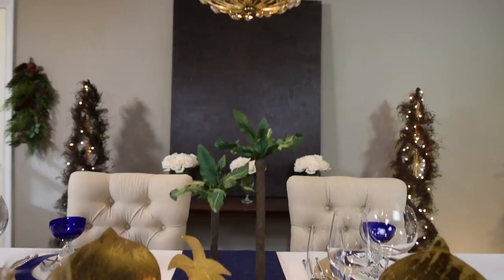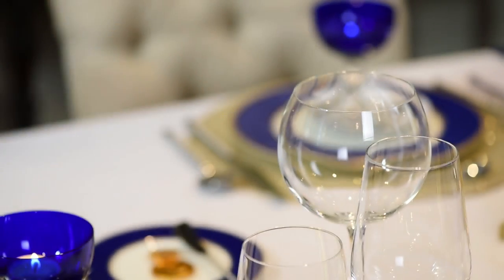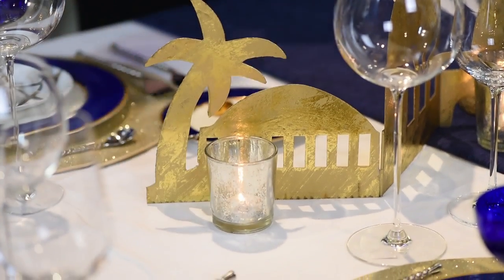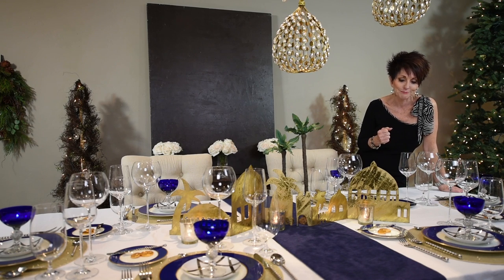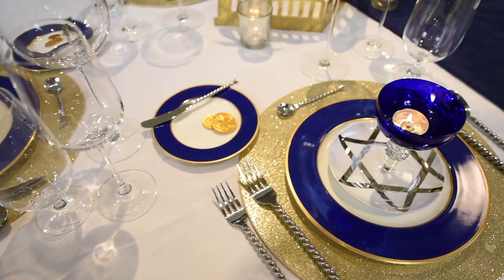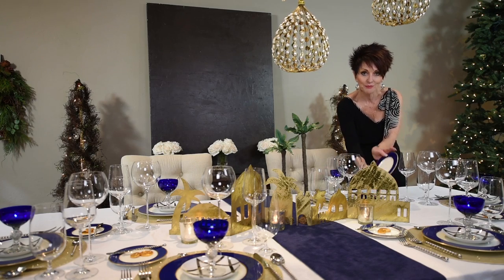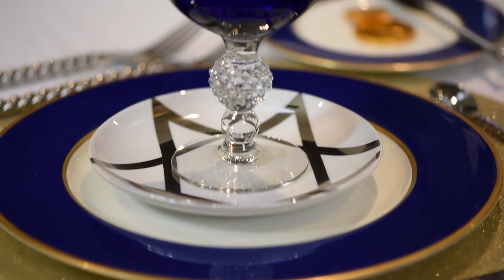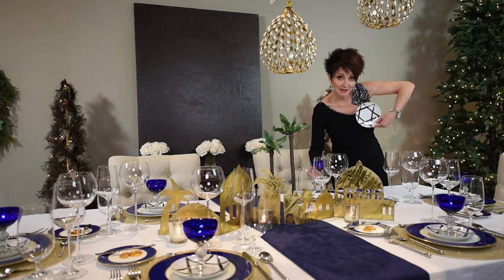And number three — this is my Hanukkah table. Full disclosure, I am not Jewish. I'm doing my best to make this authentic for you guys, and I apologize if it's not 100%. But it is really pretty. Just a side note — these blue dishes, you know what these are from? My wedding. Yes! I found these at a vintage store — cobalt little sherbet cups. The Star of David, right? Ta-da!